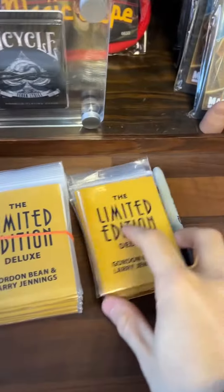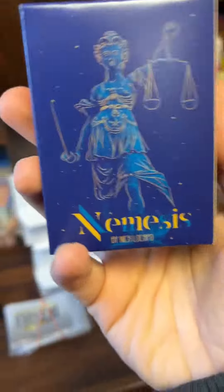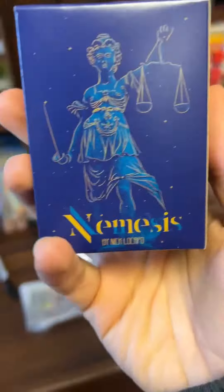Hello guys, here at Alakazam, just giving you a quick update. If you've just had an awesome delivery, check out these goodies that are going to be added to the site pretty soon. We have got Limited Edition Deluxe back in stock — so good. Gatekeeper is back, Nemesis Deck is back. This has been getting rave reviews and it's by Nick Le Capo — unbelievable magician, amazing person, just a great trick.